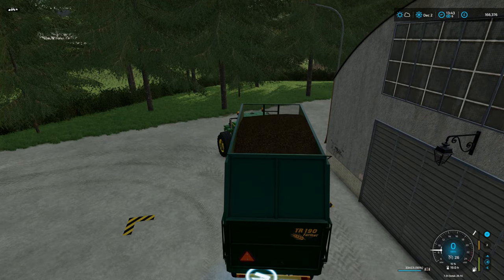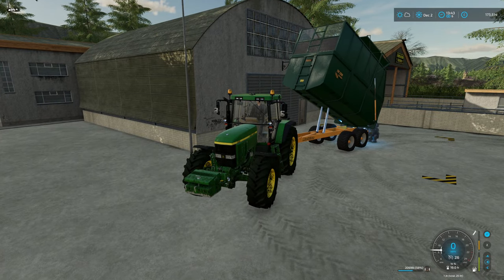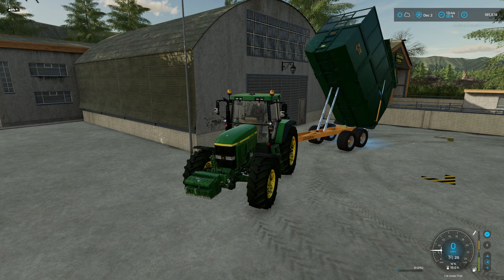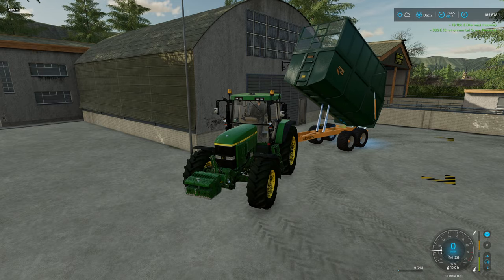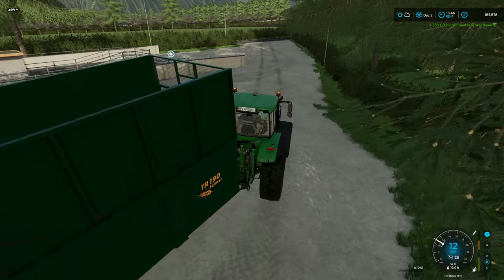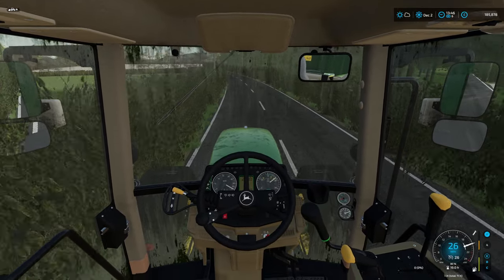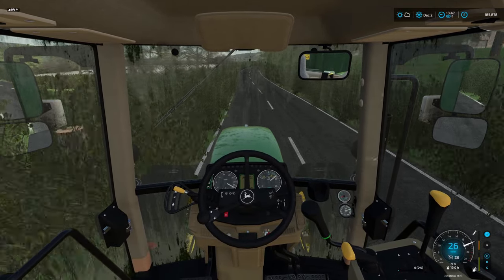For our last one - 19,166. That's not too bad at all, and another 335 to our environmental score. Not a bad day's work, really. And I think since we've made the good money, we don't need to go out and do a job for someone else - I think we can take it easy. Maybe have two months off.